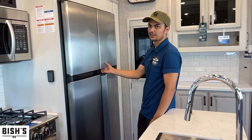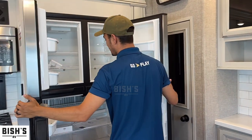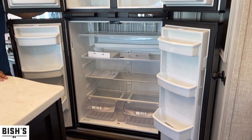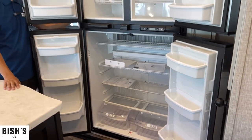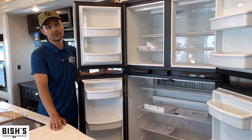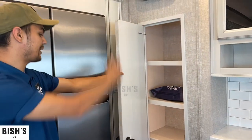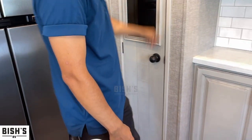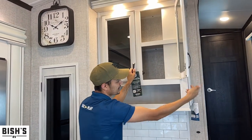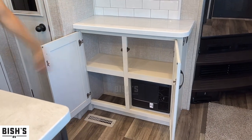Residential refrigerators in fifth wheels are a problem because they're electric-only — you can't run them on gas. But smaller gas-and-electric RV fridges are tiny. So they went with the bigger Norcold, which is basically residential-sized but runs on both gas and electric. You also get a pantry right here with its own interior lighting. There's also storage in the bump-out, and a massive fuse box that took one cubby — things have to fit somewhere.